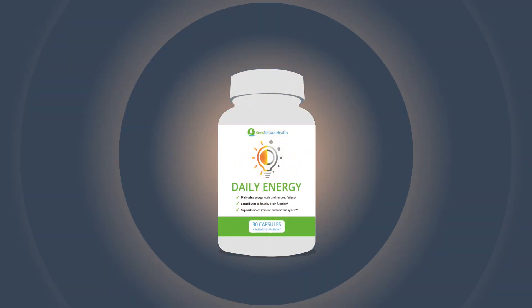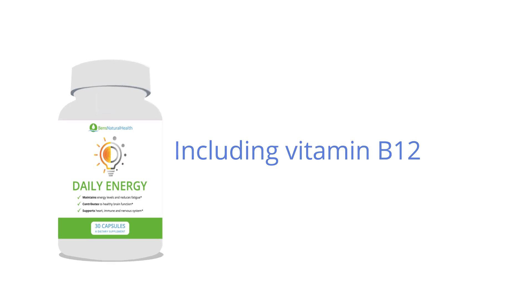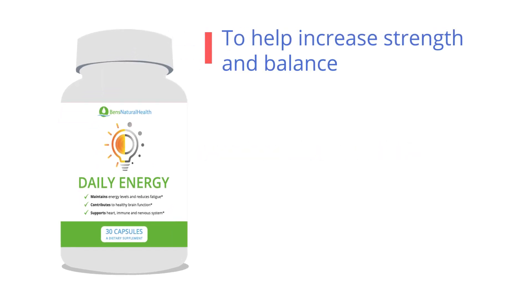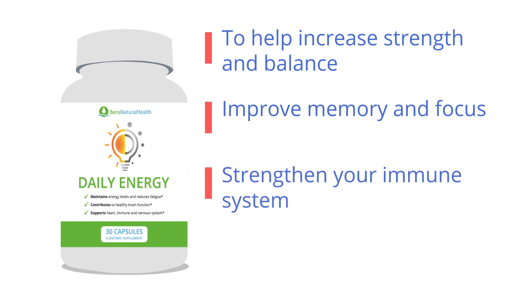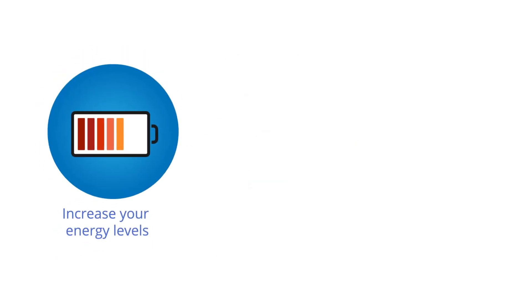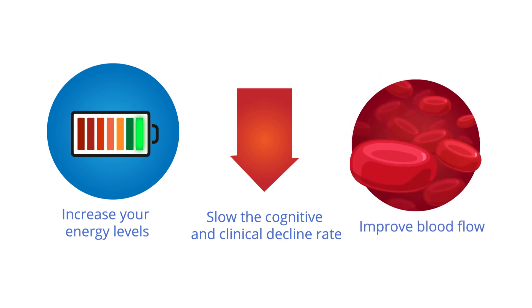Daily Energy, a leading vitamin B complex supplement, contains 10 natural clinically proven ingredients, including vitamin B12, to help increase strength and balance, improve memory and focus, strengthen your immune system, and restore libido. Clinically formulated, Daily Energy can help your body increase your energy levels, slow the cognitive and clinical decline rate, and improve blood flow.